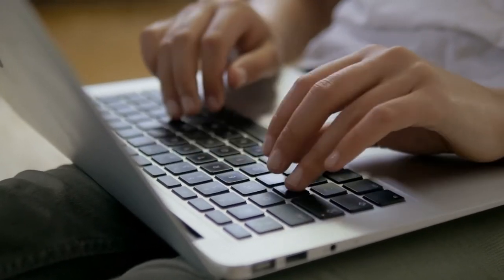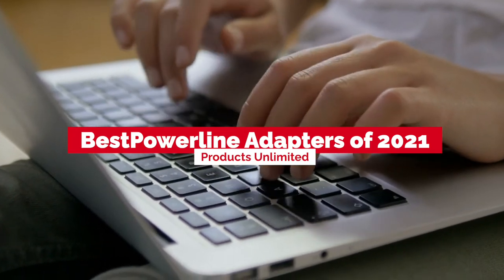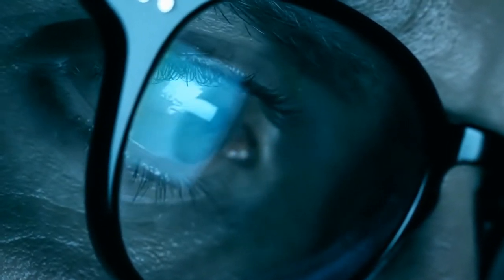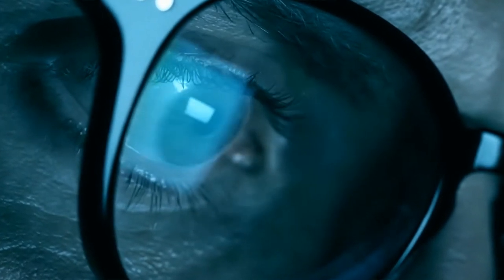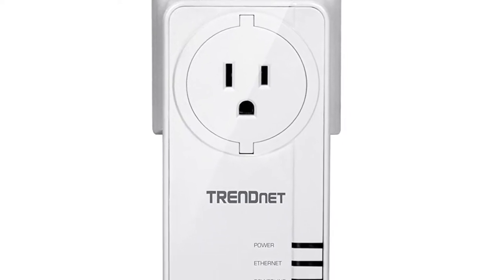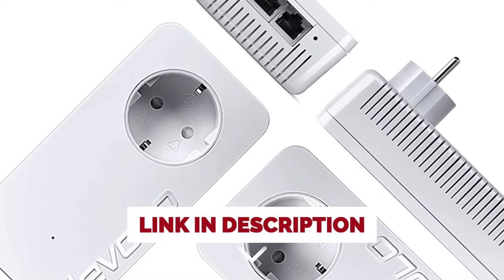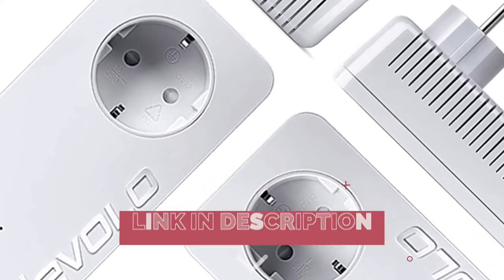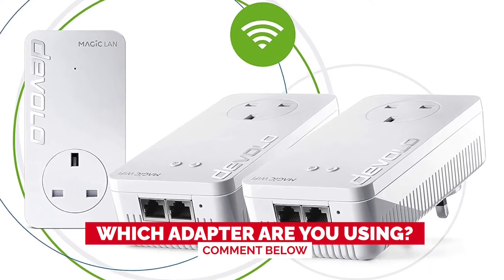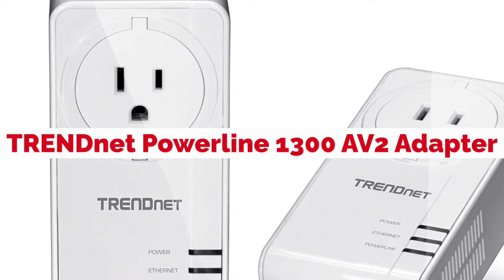Hello everyone! Today we'll take a look at the best powerline adapters in 2021 and beyond. I made this list based on my personal opinion, and my goal here is to help you find the right one for your needs. For the best prices and more information on these powerline adapters, check out the links in the description below. Before we start, I have a question for you guys: which adapter are you using right now, and how do you like it? Let me know in the comments.